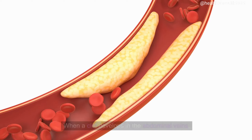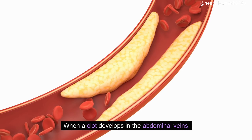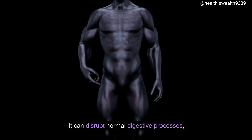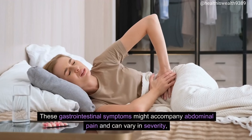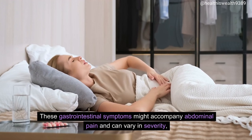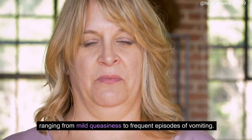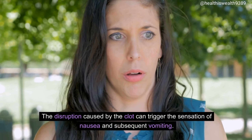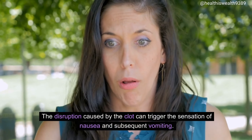Nausea and vomiting. When a clot develops in the abdominal veins, it can disrupt normal digestive processes, leading to symptoms such as nausea and vomiting. These gastrointestinal symptoms might accompany abdominal pain and can vary in severity, ranging from mild queasiness to frequent episodes of vomiting. The disruption caused by the clot can trigger the sensation of nausea and subsequent vomiting.